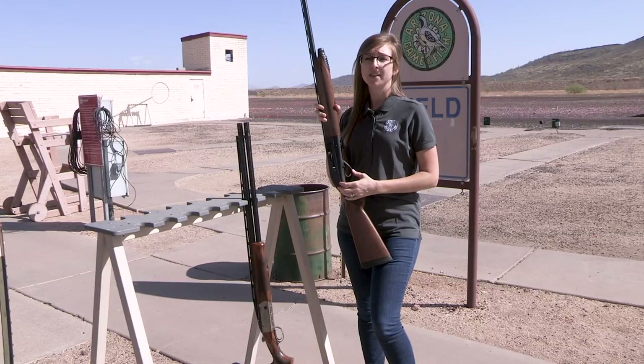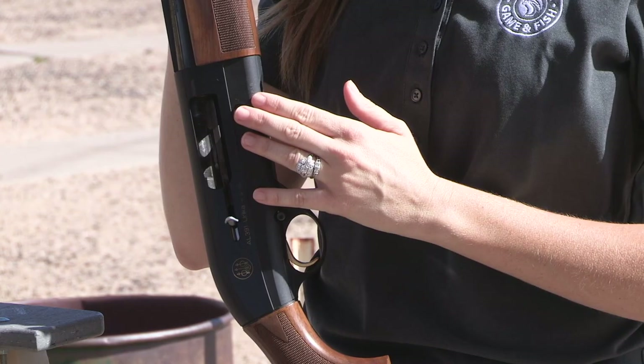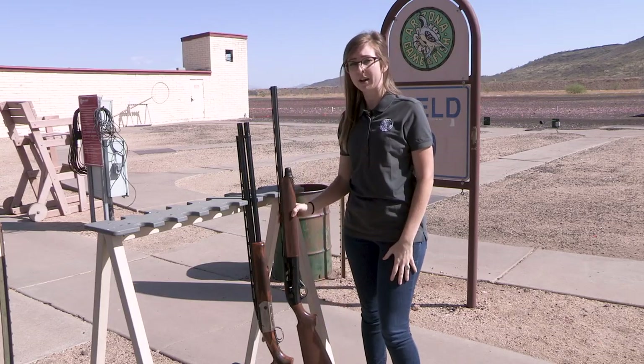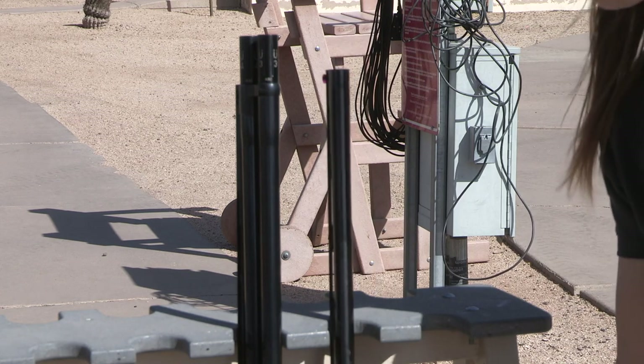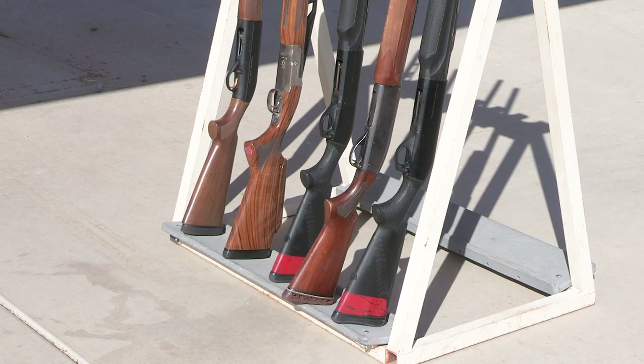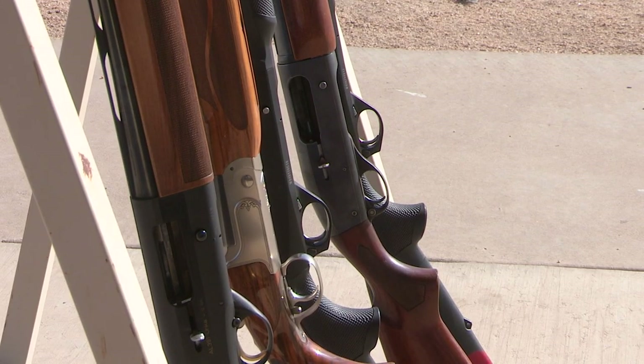Now, when you're finished shooting, make sure the shotgun action is open and the gun is empty. If you are shooting semi-auto or a pump shotgun, take it barrel up and place it in the gun rack — that way everyone knows the gun is safe. Over-under and side-by-side shotguns may be placed in the gun rack, cart, or buggy with the action closed, but must be opened as soon as they are picked up.